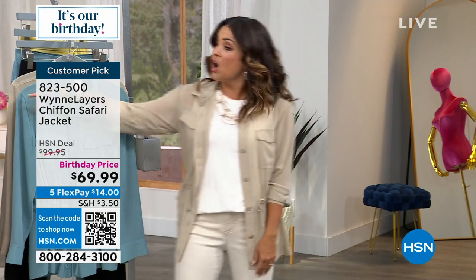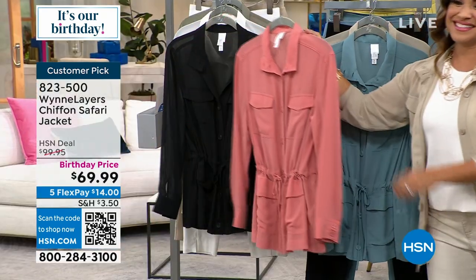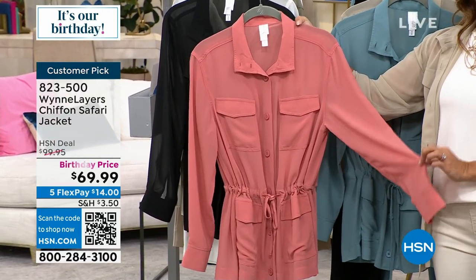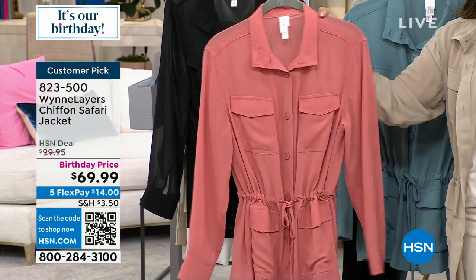The one I'm in is called linen and it's been very popular — we've got good quantity in this one. Look at how the great ties create this beautiful cinched-in effect on the waist. And how gorgeous is Canyon Rose? We have only a hundred of this one, small through extra large only.